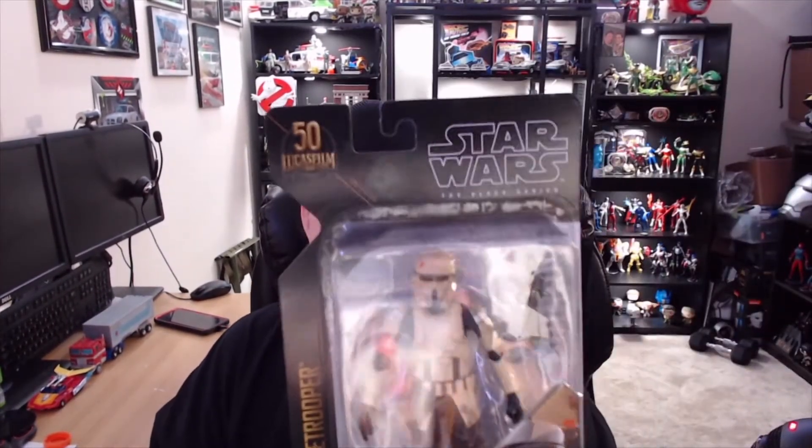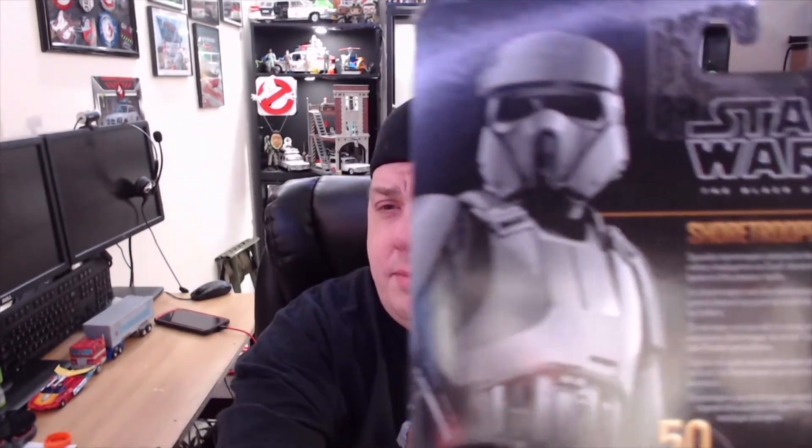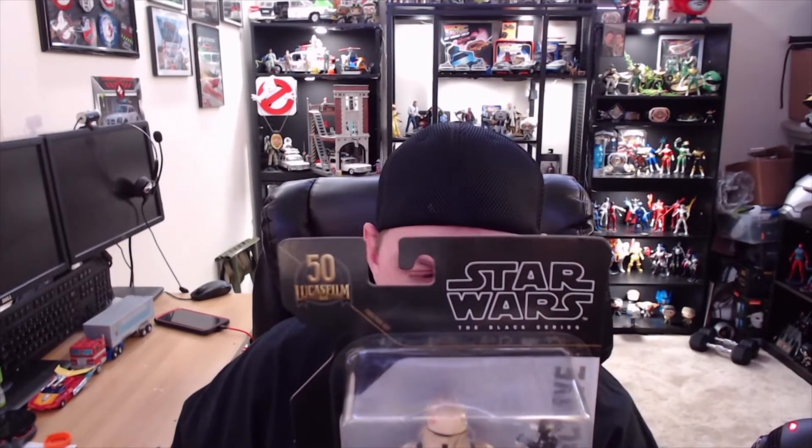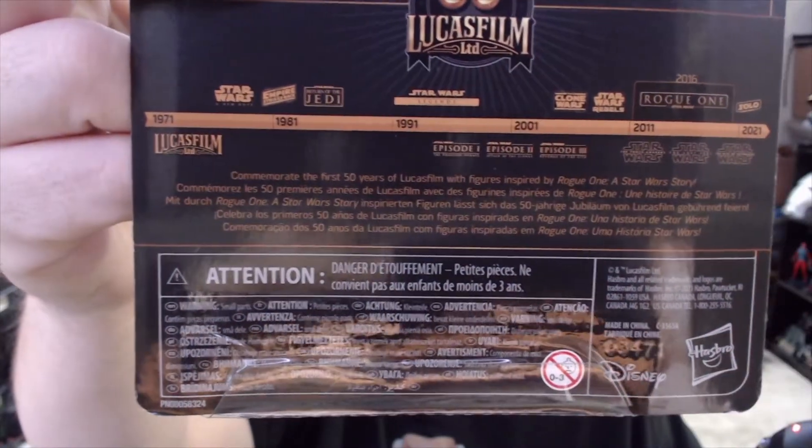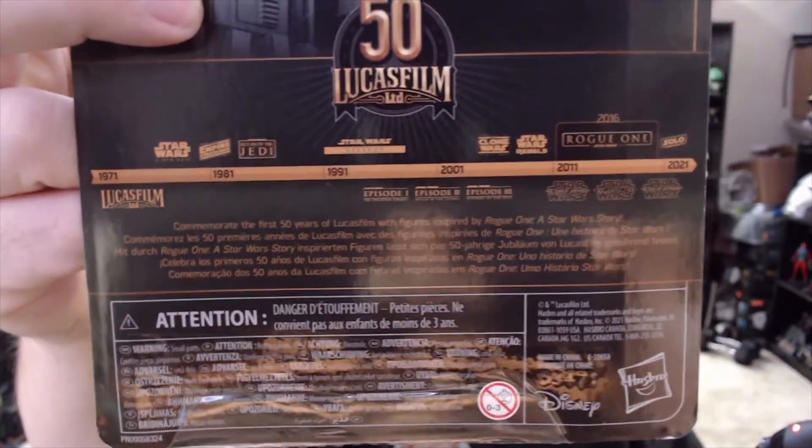This time around we're going to be doing some Star Wars unboxings. I picked these up recently at a local Walmart — the Star Wars Archive Collection, part of the Black Series. This is celebrating 50 years of Lucasfilm, all the way back to '71, '81, '91, 2001, 2011, and of course 2021. It covers the entire timeline: Star Wars, Empire Strikes Back, Jedi, Star Wars Legacy, Clone Wars, Rebels, Rogue One, Solo, and all the movies contained therein.